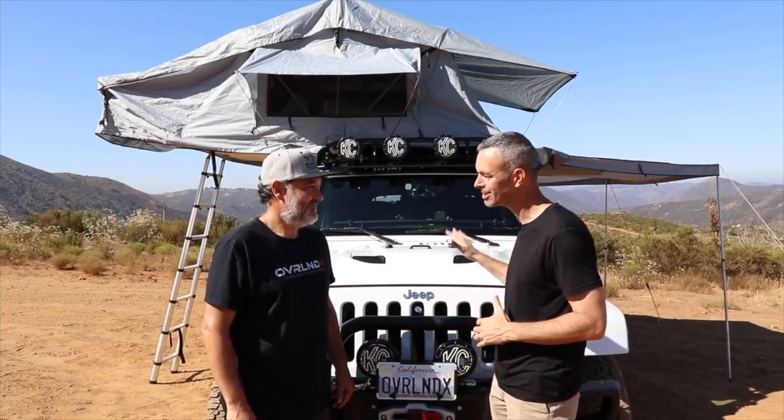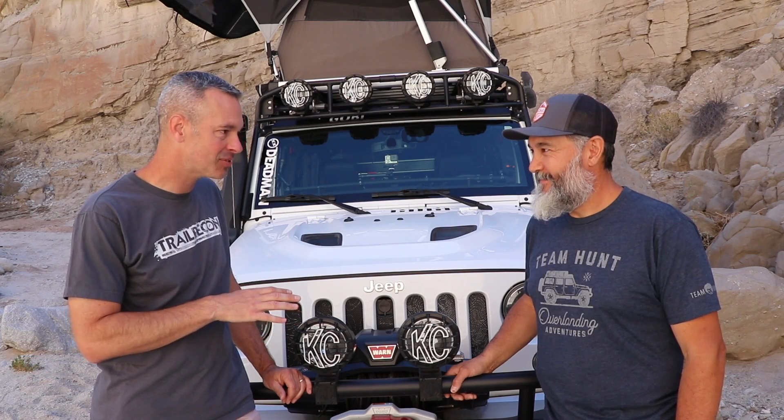I'm Brad. Today, guys, I'm really excited because Marco and I are out here in Sandstone Canyon in Anza Borrego. We realized it's been a year since we did the rig walk around of your Jeep, man. Can you believe it's been that long? I know, it's crazy. But you have done so many amazing things to this thing in just a year. It's really transformed.